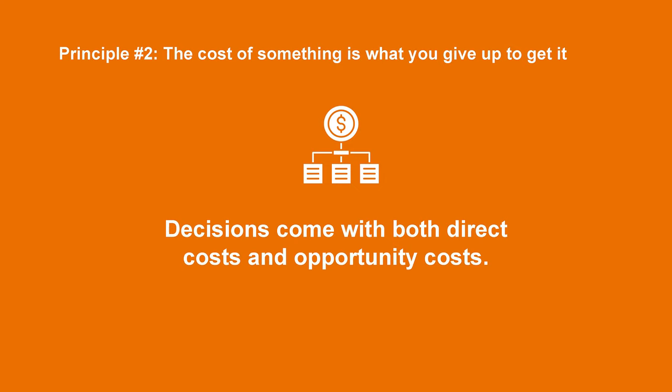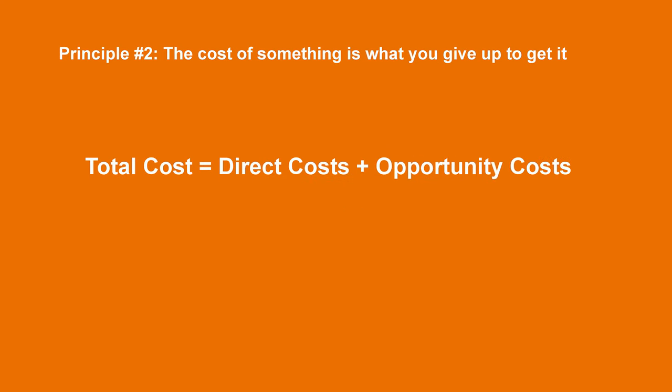The next principle is that the cost of something is what you give up to get it. Be careful to understand that decisions come with both direct costs and opportunity costs. Direct costs are usually easy to calculate, but opportunity costs are much more ambiguous. When you choose one alternative, the opportunity cost is the benefit that you forgo from your next best alternative, and that has to be factored into the total cost when you are evaluating decisions.